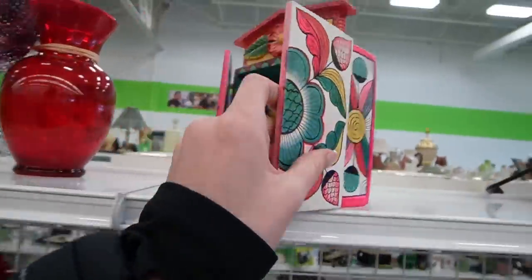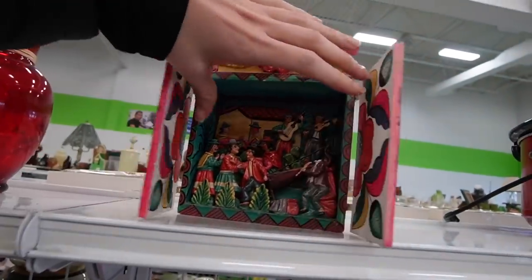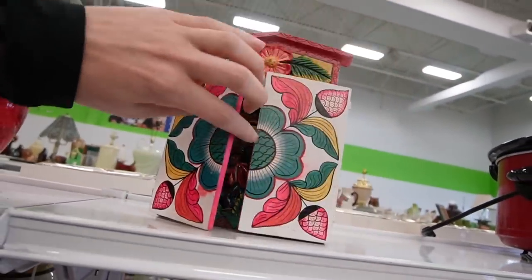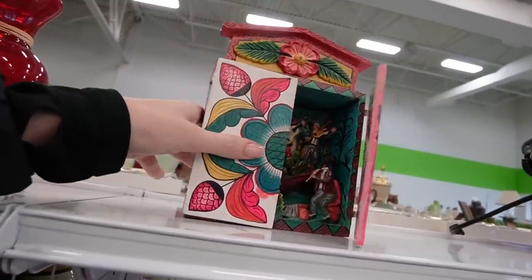Here it is — this is so adorable. Dagny spotted this yesterday, but unfortunately you can see the guy in the front is missing his head. But that is a really cool piece.